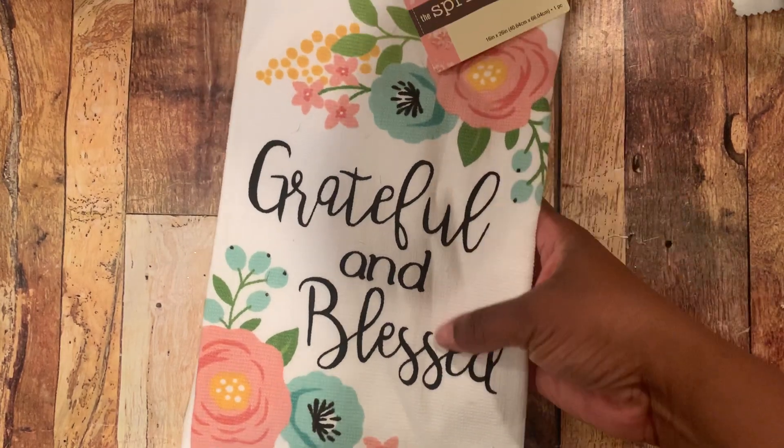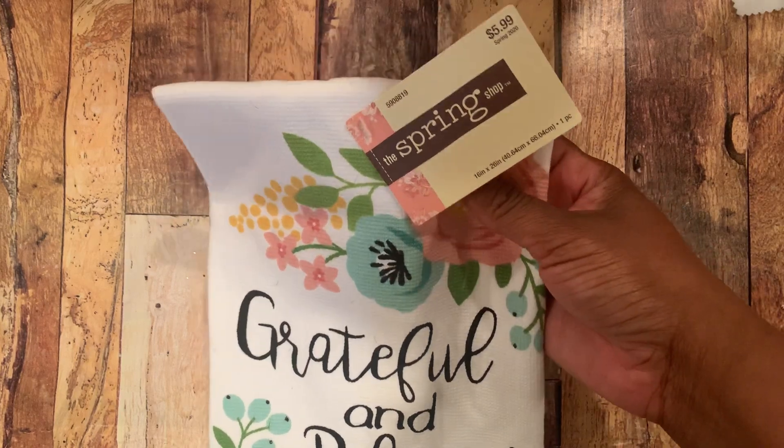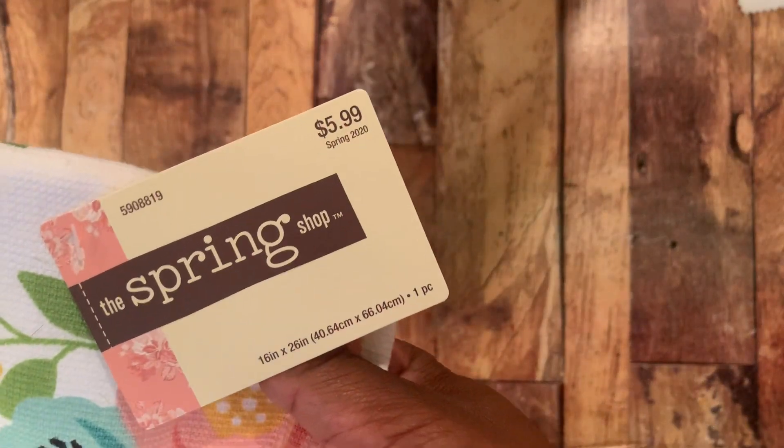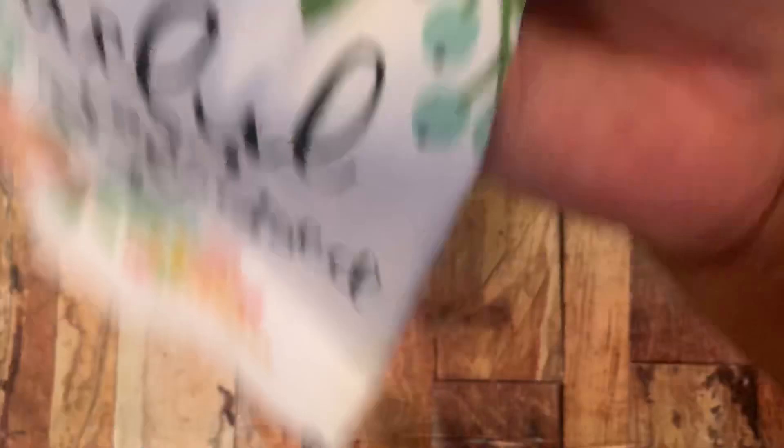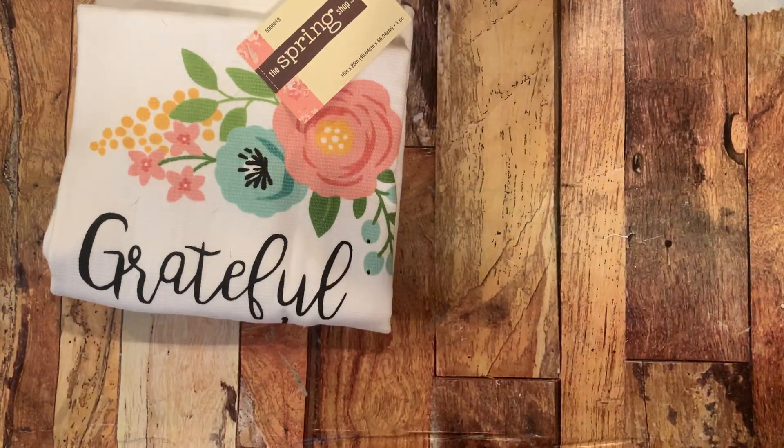It says 'grateful and blessed' and I just really liked the way this looks — it's super pretty. This was in the spring shop. It was regular $5.99 and all the spring shop stuff was 50% off, so I went on and picked up that towel.